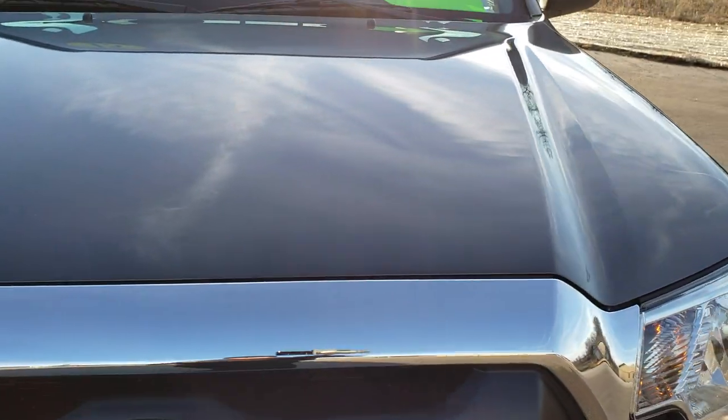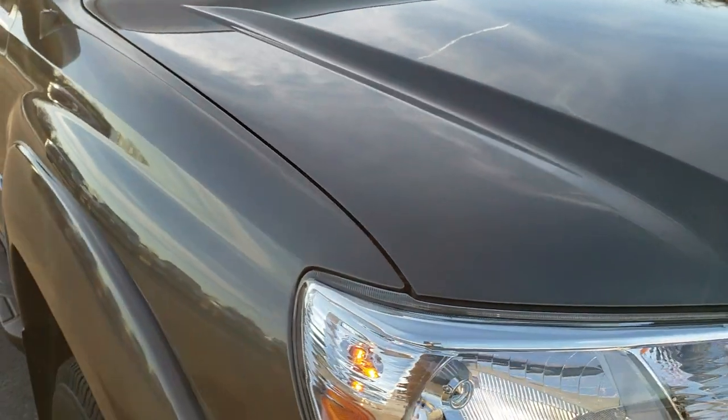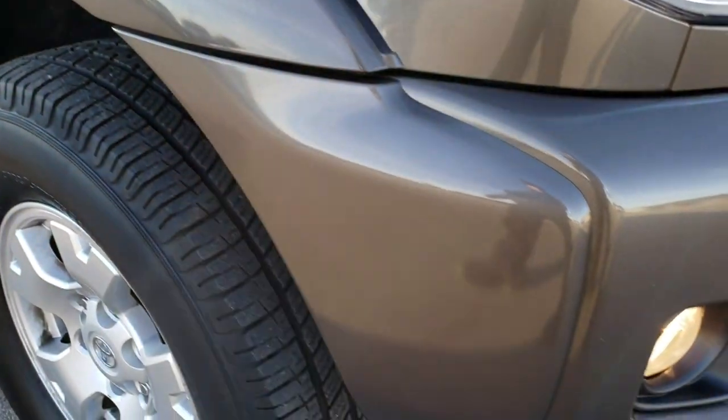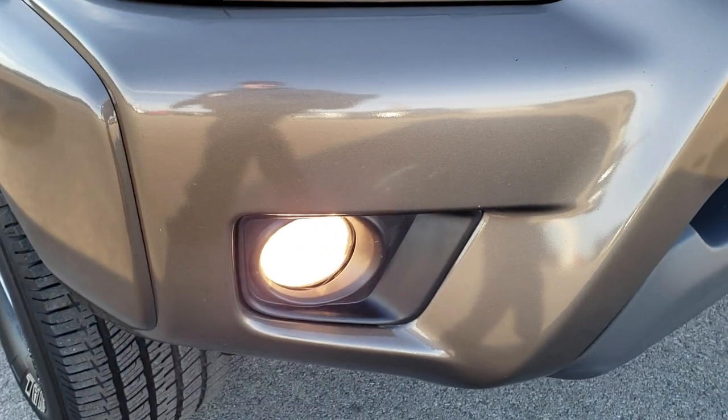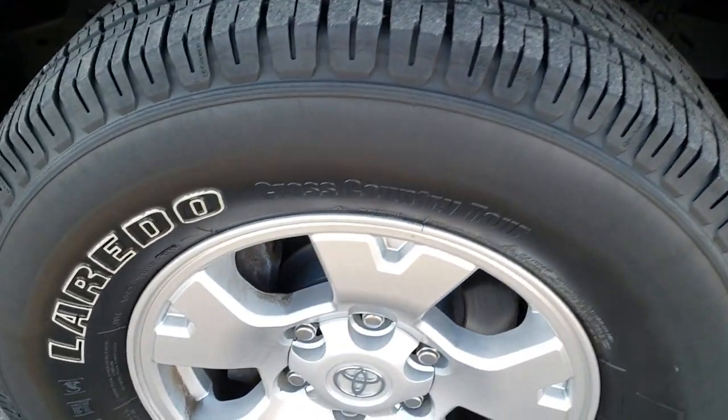I'd like to point out we shoot all of our videos in 1080p, so if you have HD capabilities on your computer, tablet, or smartphone device, turn them on right now because it's like you're right here looking at the vehicle with me. And definitely your best way to check out the vehicle without actually checking it out in person.